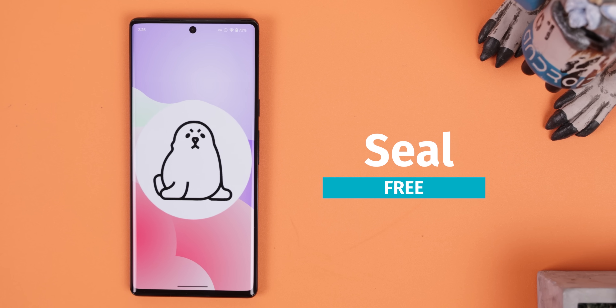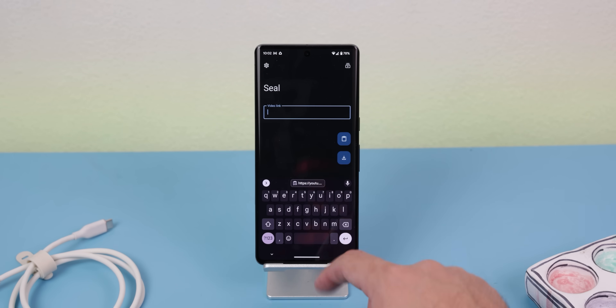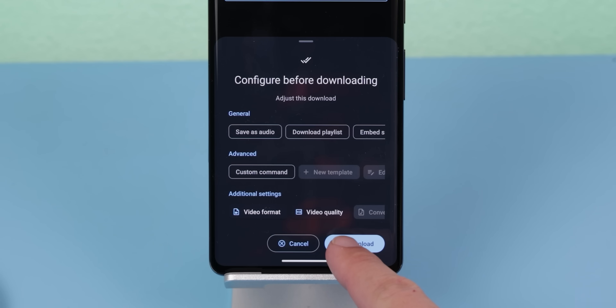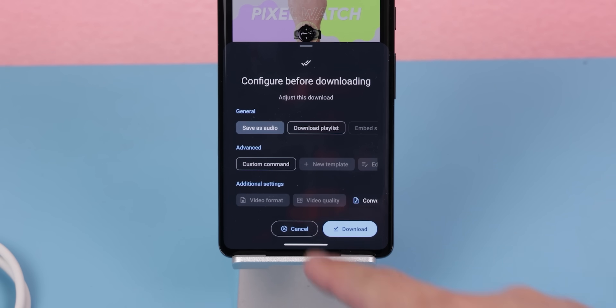Seal is an excellent app for saving any types of videos from any websites, and it's very straightforward. You just paste the video's URL inside the app, configure your download preferences like the video format, quality, etc., and have it do its thing. Simple. You can even convert the video into an audio file if you're trying to listen to a song from a music video.